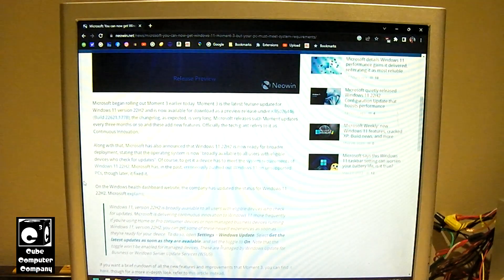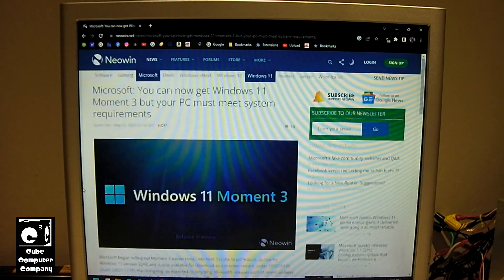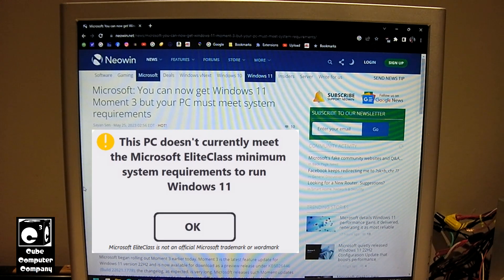The website claims, and Microsoft's claim is, you can get this new Moment 3 update, but your PC must meet the system requirements — what I'm calling here the Microsoft elite class requirements for Windows 11.